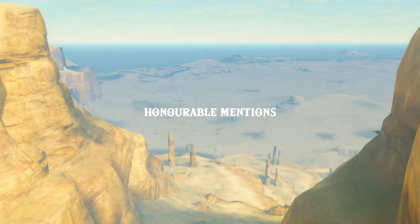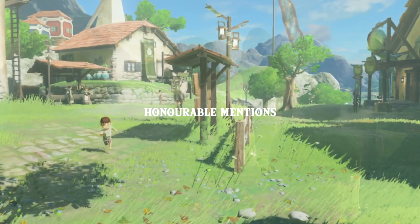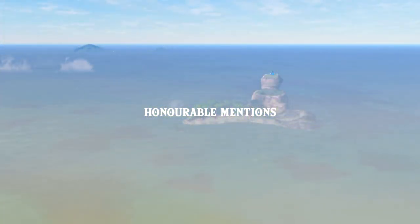Before we cover the number 1 spot, here are a few honourable mentions: Spectacle Rock, the Pillars of Leiva, Heiteño Village, and Cape Calles.